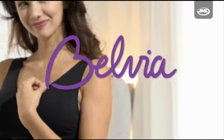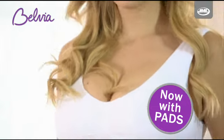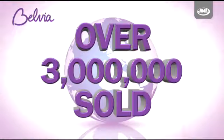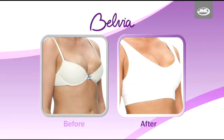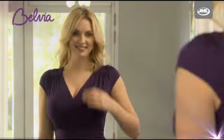Introducing Belvia Ultra Comfort Padded Bra, new from JML — the latest innovation of the worldwide sensation Belvia Bra. With over 3 million Belvia Bras sold, the new Belvia Padded Bra is designed to give you uplift, shape, and all the support and comfort you need.